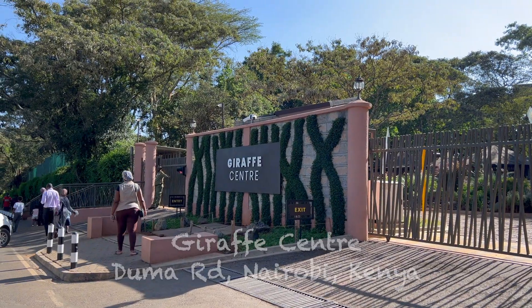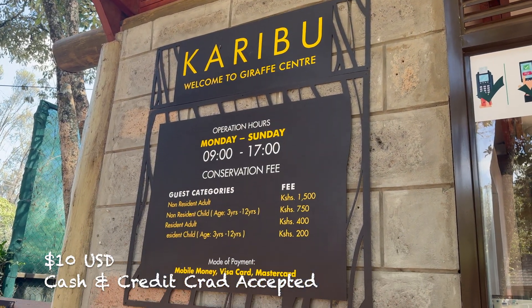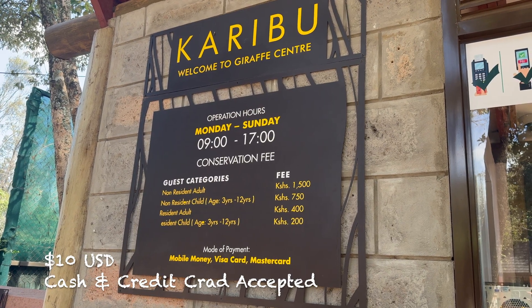This is the Giraffe Center. They have plenty of parking. It is $10 and you can pay with pretty much any credit card — they also accept American Express.